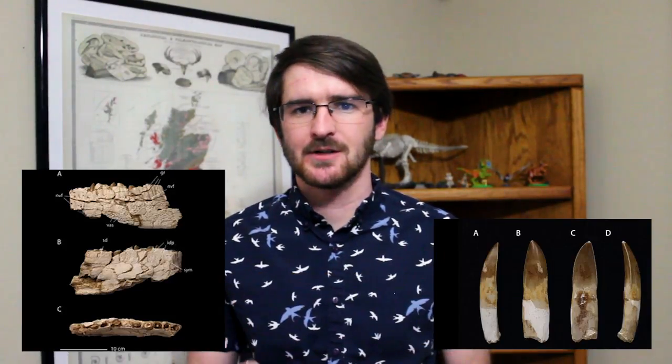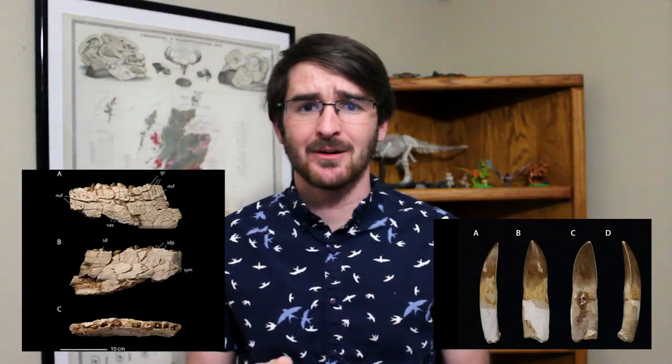An African abelosaur named Chenanisaurus was also discovered, dating from about 66 million years ago. This fossil shows that the abelosaurs were not outcompeted by the larger carcharodontosaurids and persisted until the end of the KPG extinction. Additionally, it's one of the only known species from the very end of the Cretaceous in Africa.